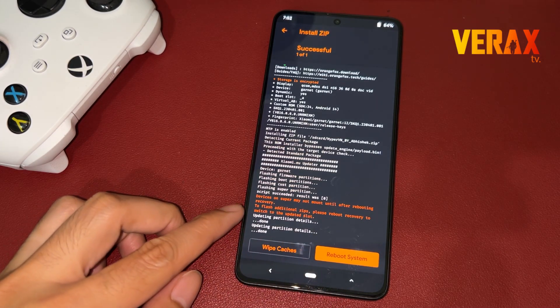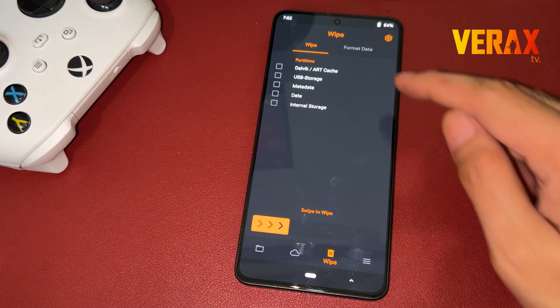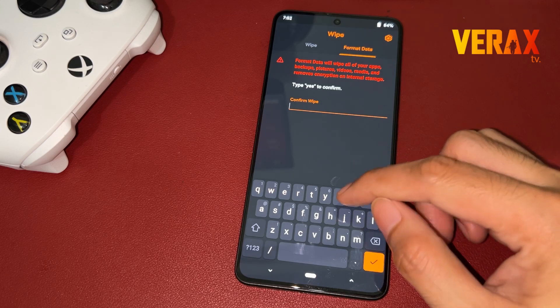After flashing, go back to Home and proceed to the Wipe tab — the one with the Trash Bin icon. Select Format Data, then type Yes to proceed with formatting the data.